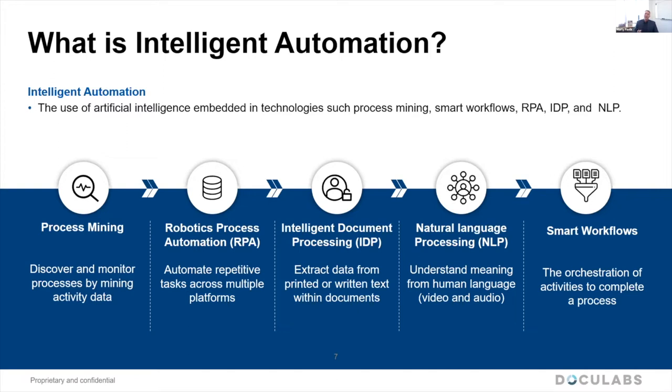The next technology is RPA. RPA really started gaining a lot of traction in 2016 and 2017. It's reaching a maturity level where companies have implemented it. Some industries have quite a few successes with RPA, while others are experiencing failures due to the maintenance and the changeability of RPA.